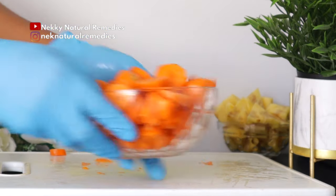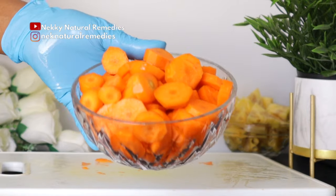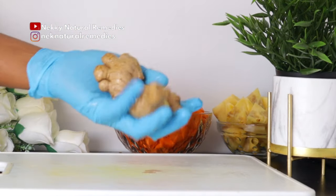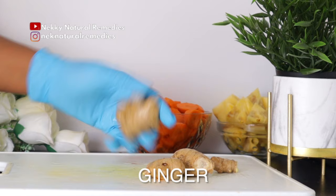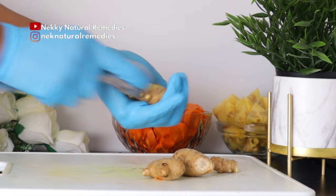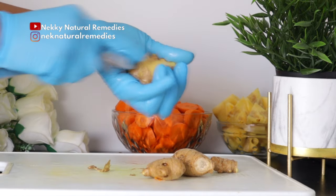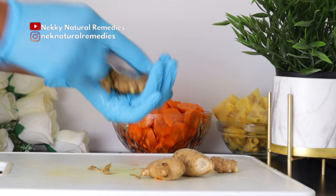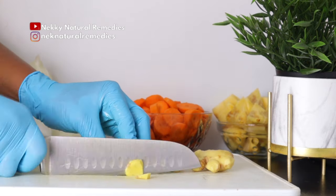After the carrot, the next ingredient is ginger. If you know me, you know I cannot make this drink without ginger because ginger is very good for burning belly fat. The quantity I'm using might be too much for some people, but if you're okay with it, go ahead.